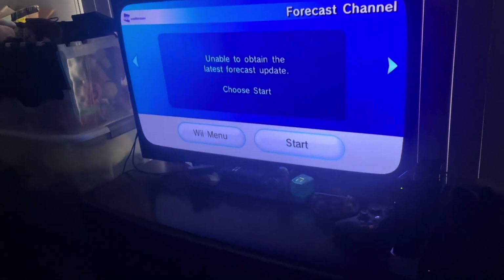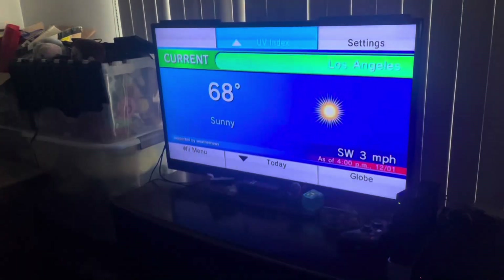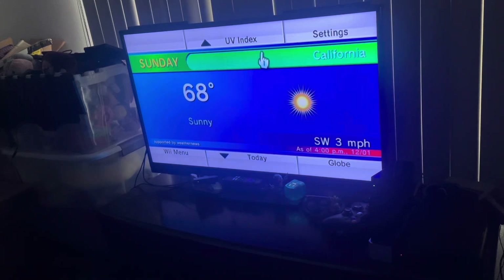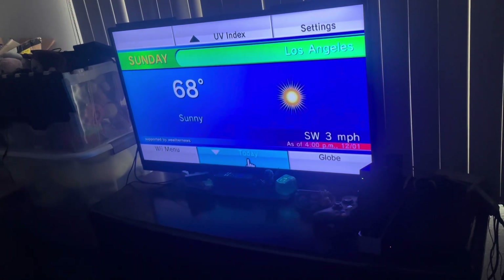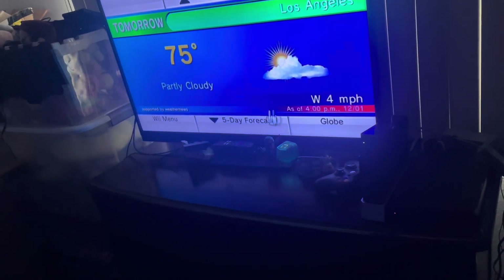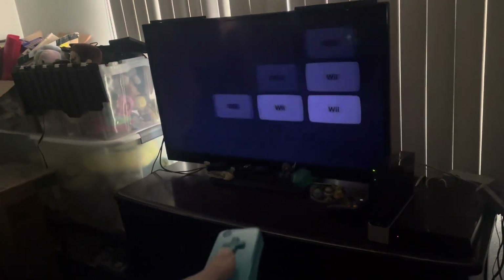Let's see the forecast channel. My Wii is hooked up to Ethernet, so I'm going to stay connected even if I'm not on Wi-Fi. It's slowly but surely connected. Here we have the forecast channel — current today, tomorrow, a five-day forecast. I never used any of the online services on my childhood Wii when I was younger, only after modding the console and restoring the discontinued services. This channel works as expected because I restored it correctly.